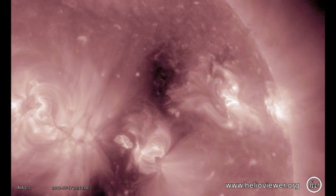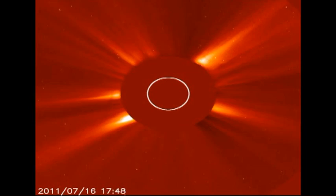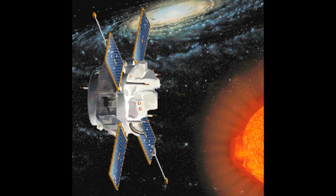The SOHO coronagraph data is still having problems with the software, but there is enough data available just to show a beautiful coronal mass ejection off the west limb, probably associated with one of the eruptions I showed you earlier.